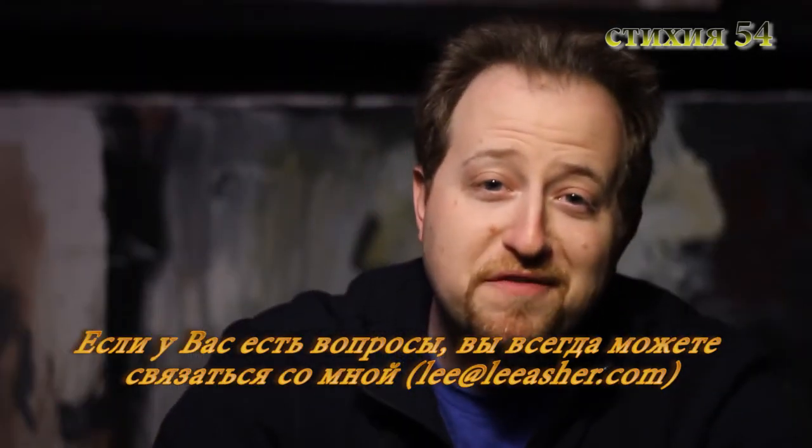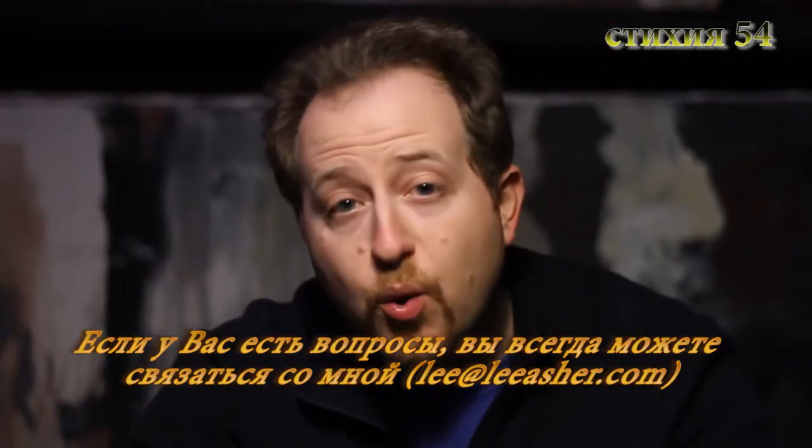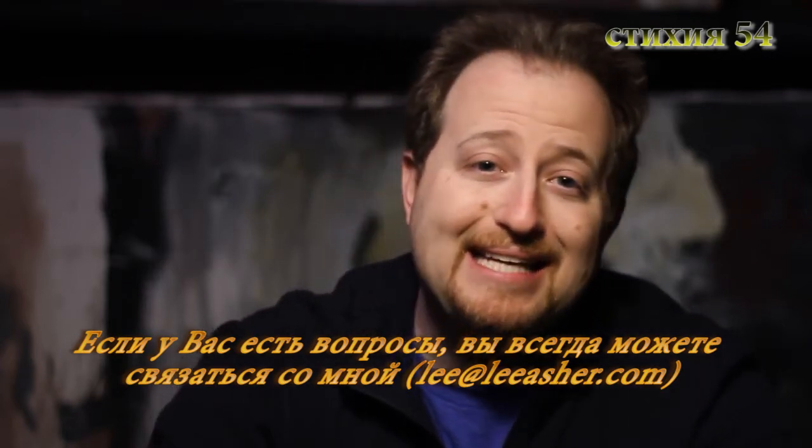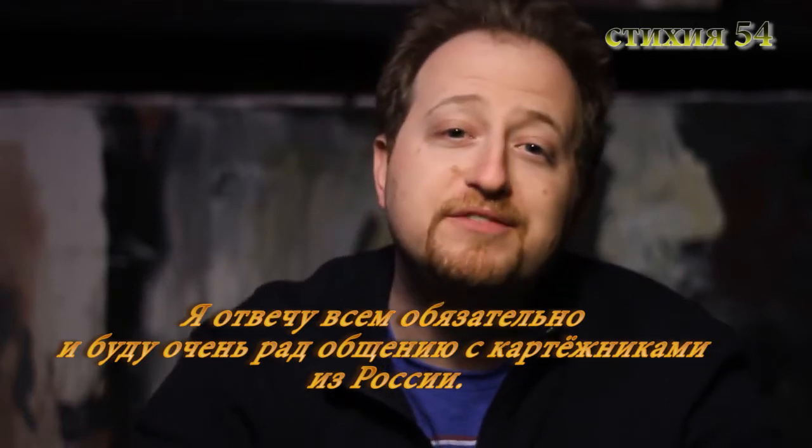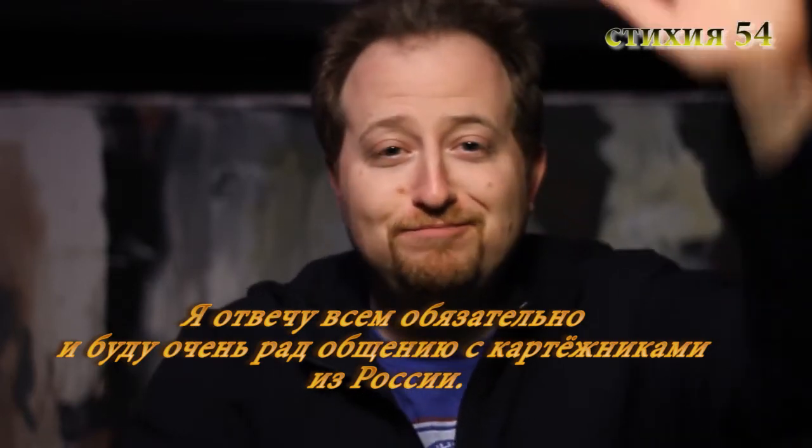And those are the 605s. If you guys have any questions, you can always contact me at lee@leeasher.com. I will answer them all day long, because I would love to hear from everyone in Russia. До свидания!